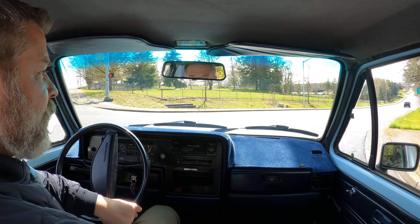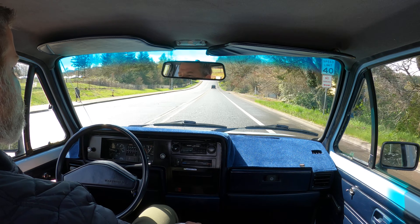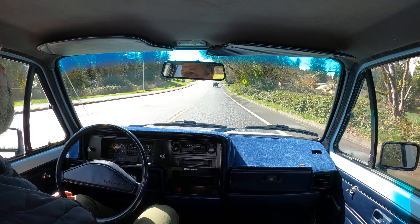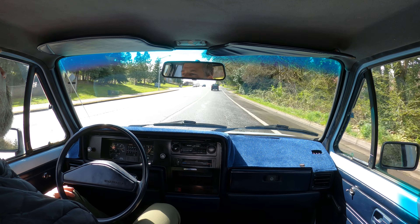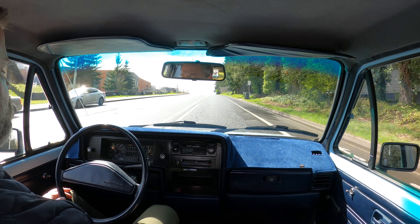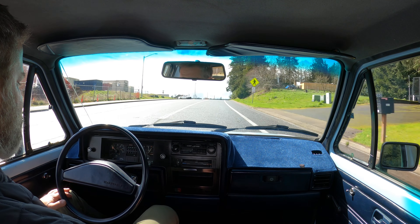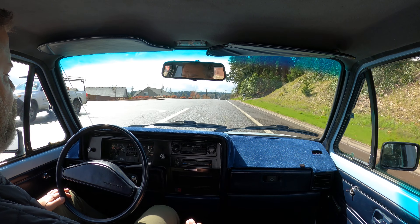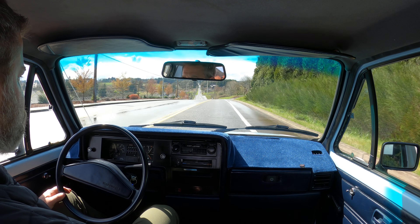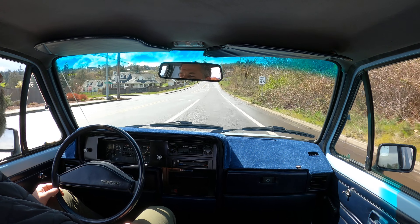It almost drives like a gas car. It doesn't really slow the car down, I would say. You can definitely tell it's a diesel, but you still get quite a bit of RPM range out of 2nd, 3rd, 4th, and 5th gear. In first gear, you'll probably be reminded that you have a diesel more than in the other gears.